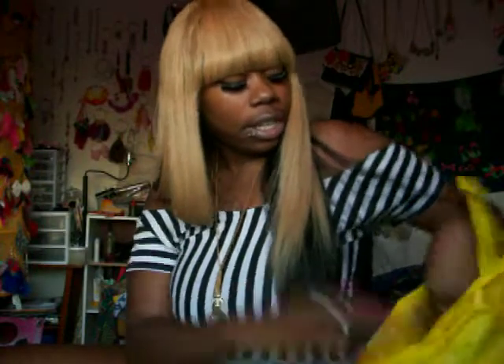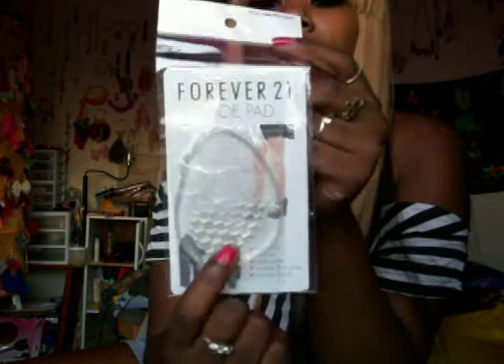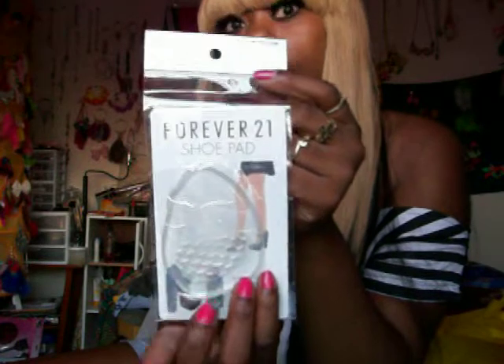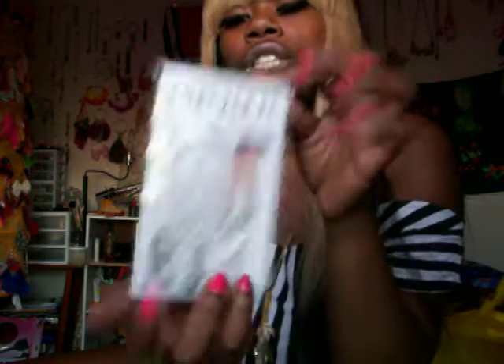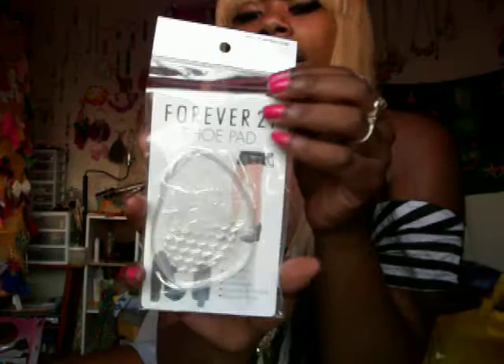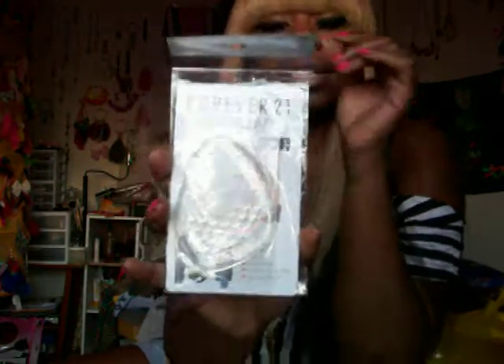I also got these little shoe cushion things. When you've got your high heels on and there's really no support at the front and your feet slip and it really just hurts, or like when you're standing on them too long because the shoes don't have any type of cushioning — I got these for $1.50 and I'm going to try these out and I'll get back to y'all on how they work.